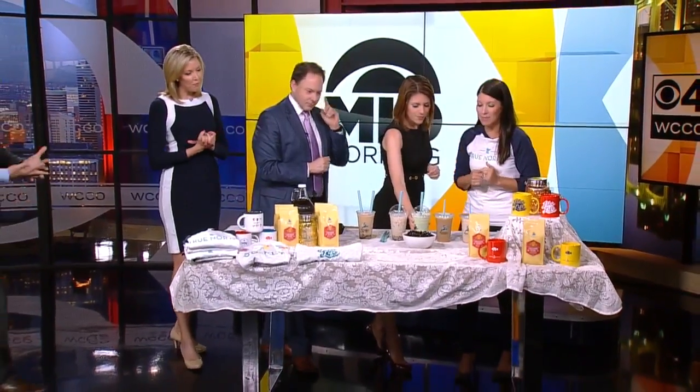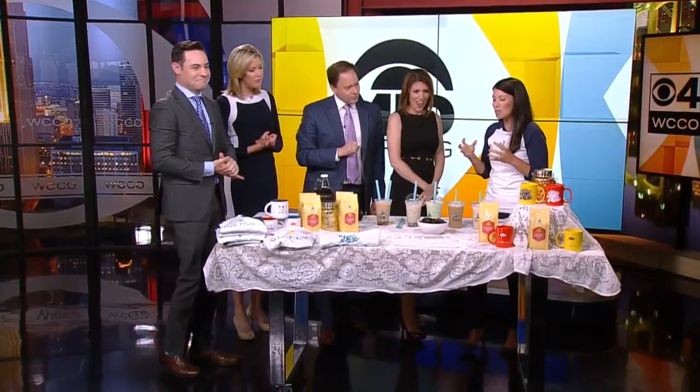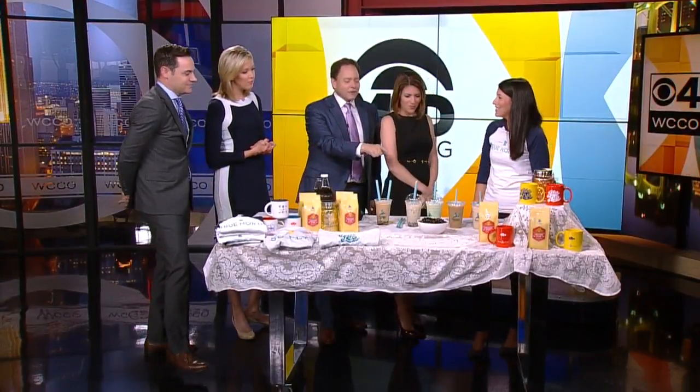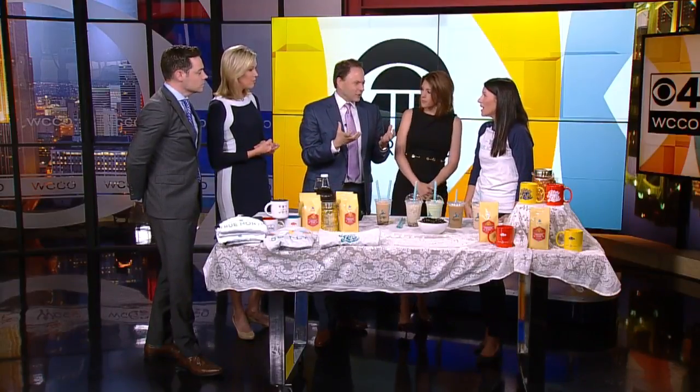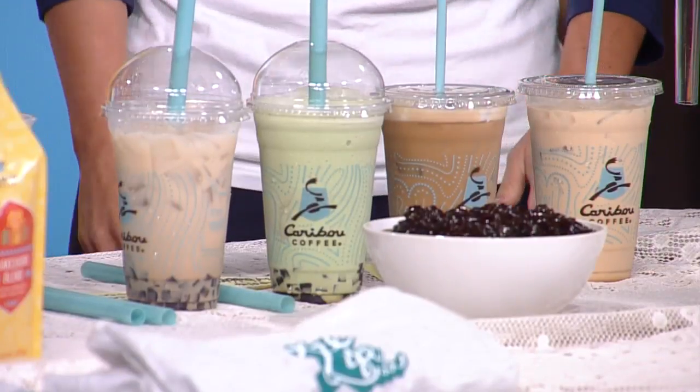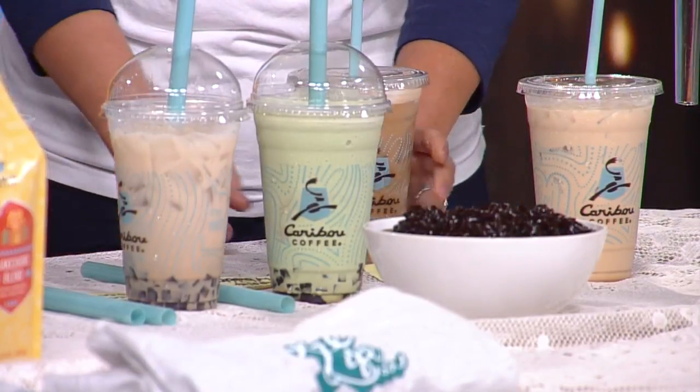This is the one that Kim said is her favorite — this is the matcha. So this is the matcha tea with bubbles. All the Instagram girls love the matcha — matcha's red hot right now. Caribou's matcha, dare I say, maybe better than the competition. It's got a more balanced flavor. Sometimes regular matcha tea lattes have kind of a grassy, earthy taste — this is much more balanced.